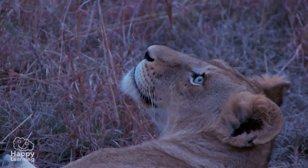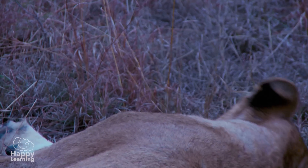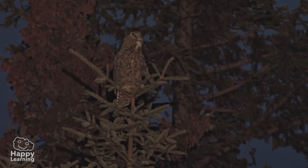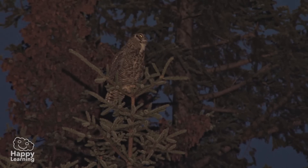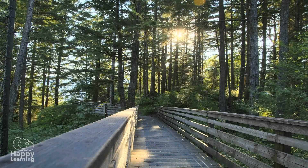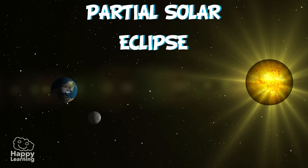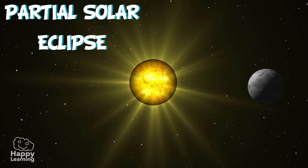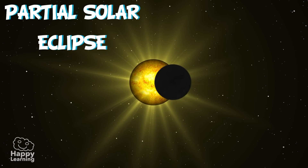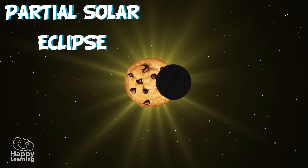Many animals think it's night time and go to sleep. And nocturnal animals, such as this owl, begin their day — actually, their night — not understanding that in a short time the Sun will reappear. Partial solar eclipses occur when the Moon comes between the Earth and the Sun, but not completely, leaving part of the Sun visible. The day becomes slightly darker, and the Sun resembles a cookie with a chunk missing.